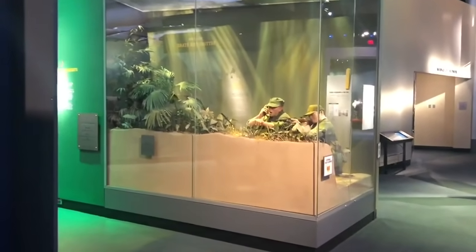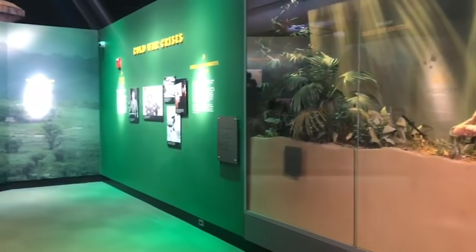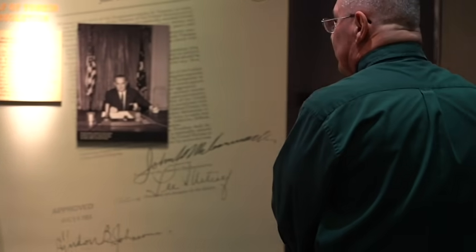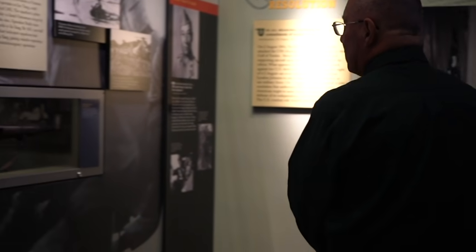The Vietnam era started in the early 60s. It had first started out as a police action, then a volunteer action where we were providing military aid and training to the Vietnamese. It was then escalated in the late 60s, and one of the first big operations was Operation Shoe Fly.